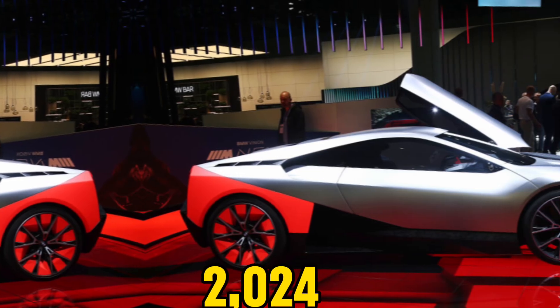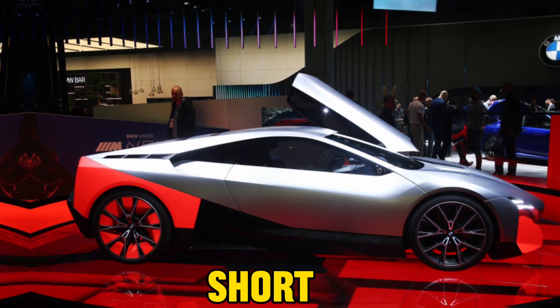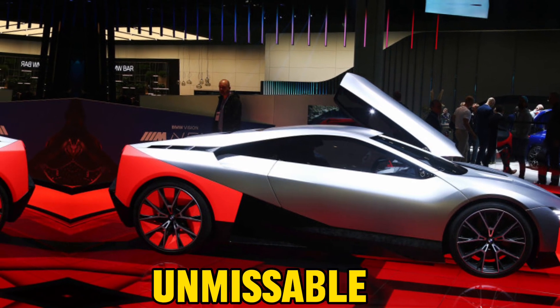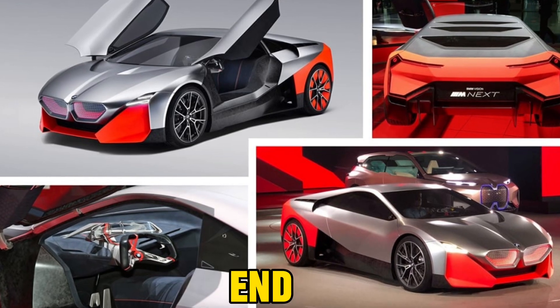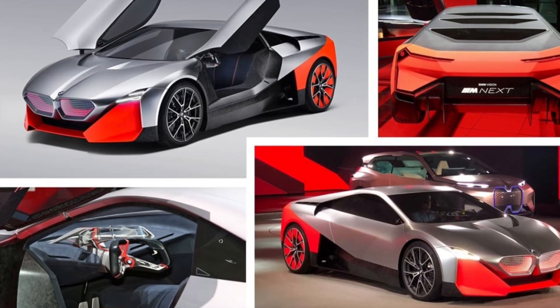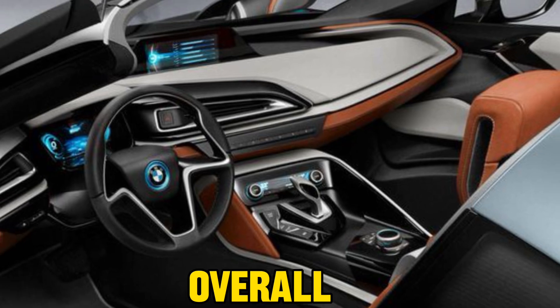The exterior of the 2024 BMW i8 Roadster is nothing short of breathtaking. Its sleek and sporty design demands attention, making an unmissable statement on the road. The prominent grille dominates the front end, complemented by swept-back, stylish headlights. The low-slung side profile and elegant rear end contribute to the overall aesthetic allure.